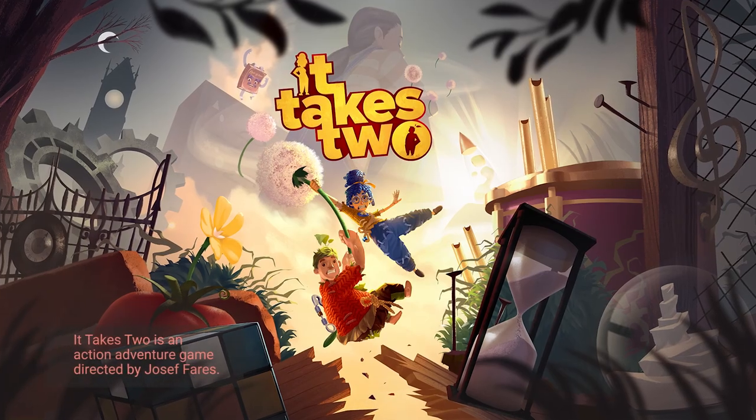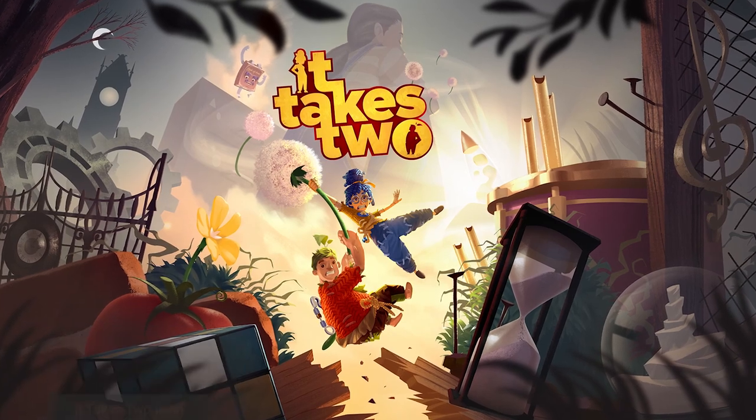Welcome! In this third video about the music for It Takes Two, I want to dedicate it completely to one single instrument: the pipe organ.